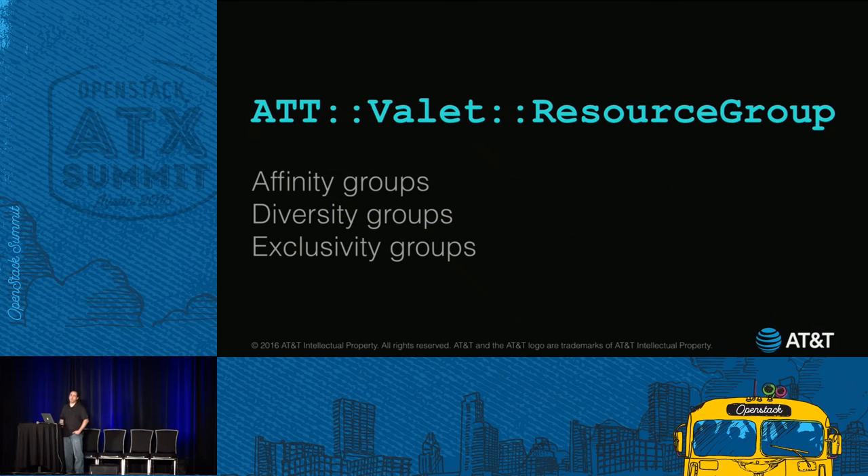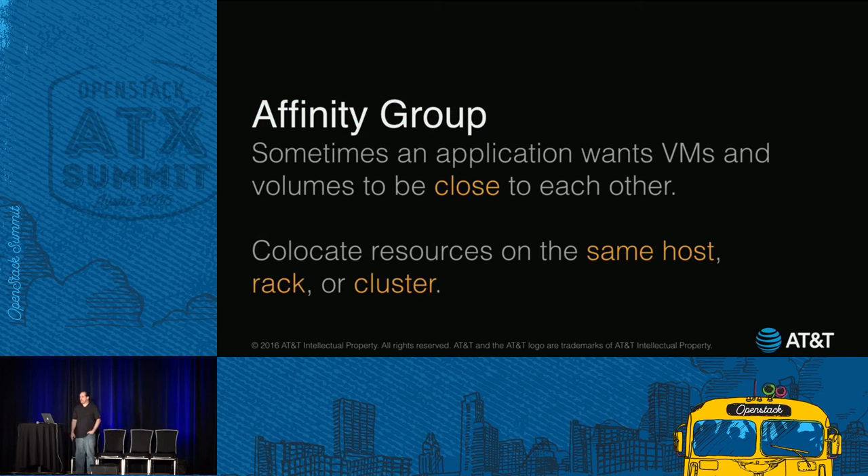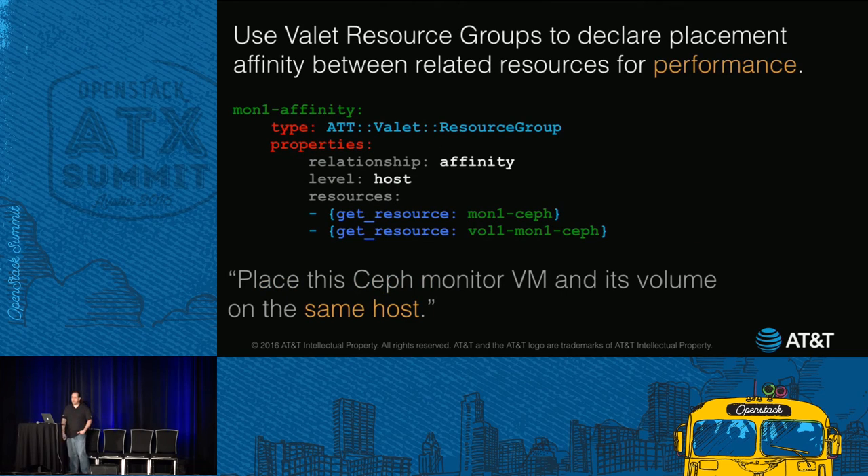Here's another resource type: the Resource Group, our multi-tasker. There may be times when you want resources explicitly close together for performance, or far apart for fault tolerance. Nova already has the concept of AZs, host aggregates, and server groups — server groups can be used for affinity and diversity. Valet provides a more general app-level grouping as an alternative, and it can do this because Valet can see the whole app. First up: affinity groups. Our resource affinity groups are really app-defined AZs, and you're not limited to co-locating on a host — you can co-locate on the same rack or the same cluster.